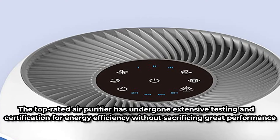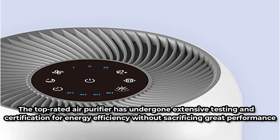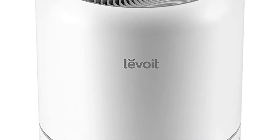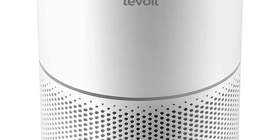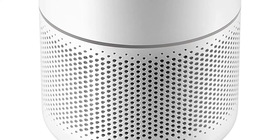The air purifier has undergone extensive testing and certification for energy efficiency without sacrificing great performance. Because Levoid recognizes that the most typical location for an air purifier is in the bedroom, they've included an intelligent sleep mode to minimize the machine's noise levels, and you may quickly turn off the LED display to sleep and breathe comfortably.